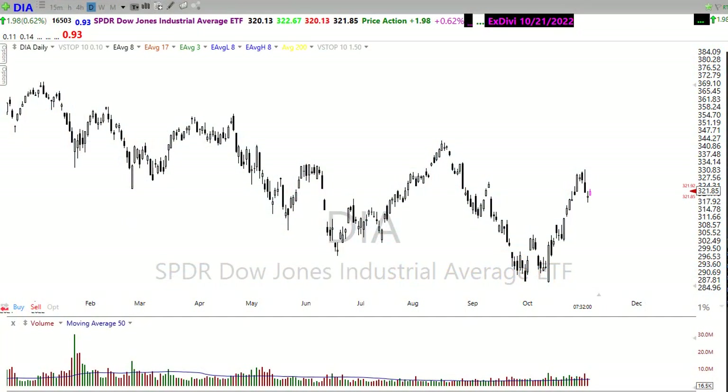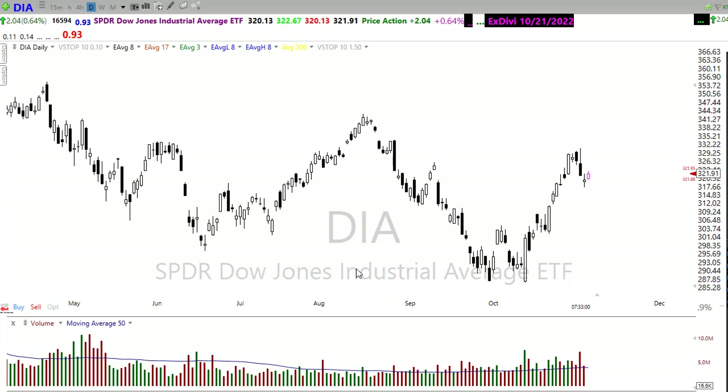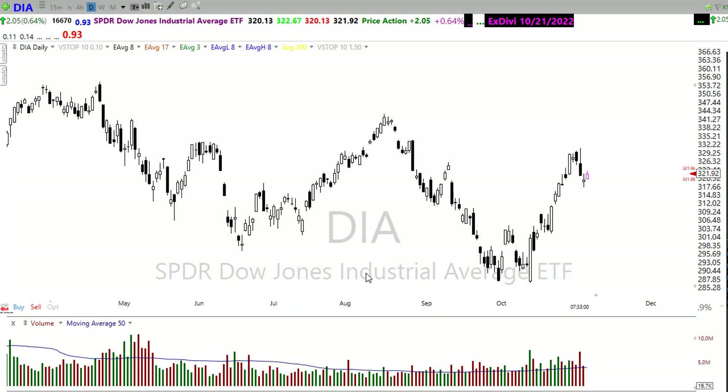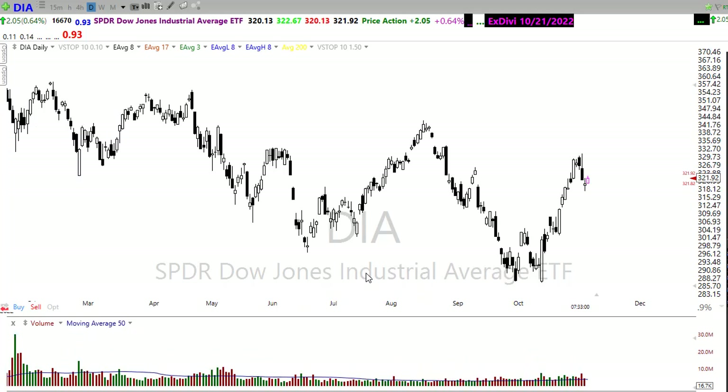Good morning, friends and fellow traders. This is Doug Campbell with RightWayOptions and this is the morning market prep video for Friday, November 4th, 2022. We had an interesting day yesterday where we gapped lower, but the bulls came in and ruled the day, pushing things back up — particularly in some interesting sectors that had a lot of energy. So what does that mean for today? Let's buckle in and get ready for the Friday edition of the morning market prep video.